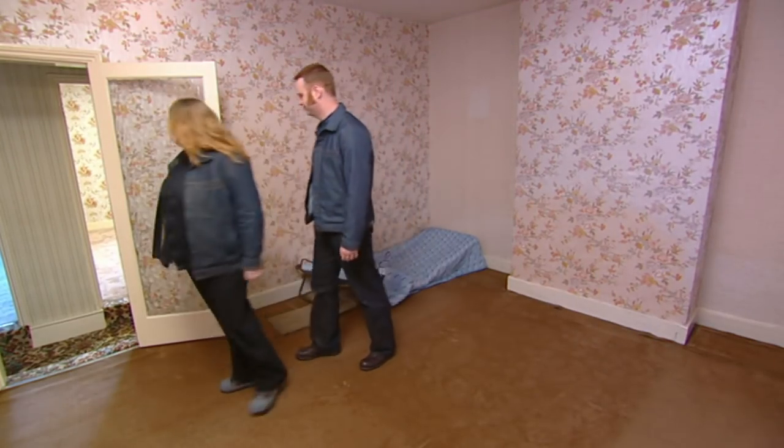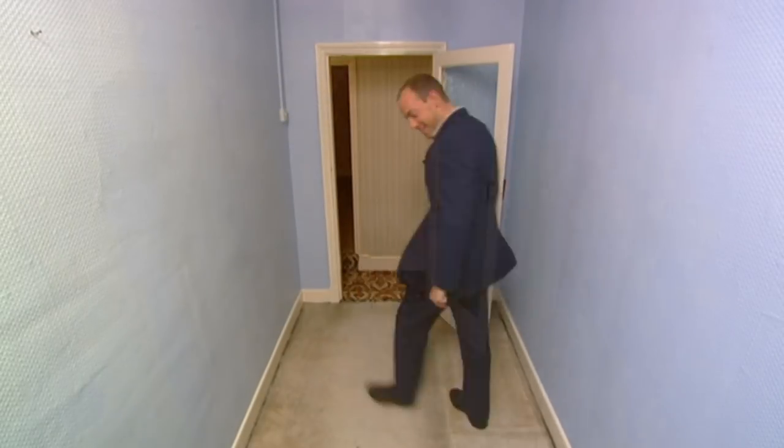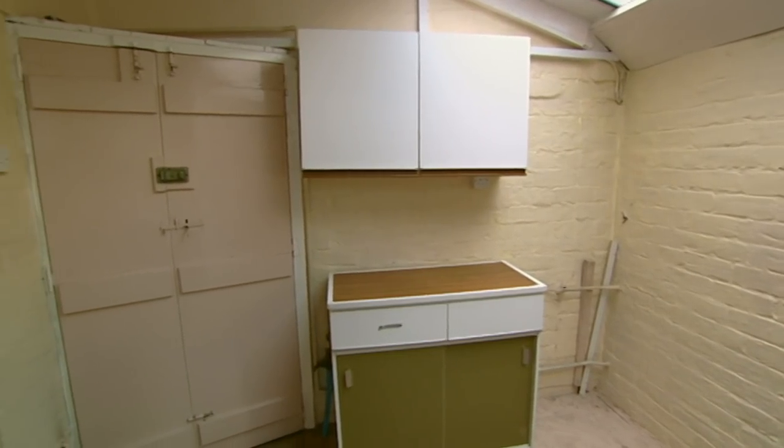With three bedrooms, the third could convert into the upstairs bathroom they really want - there's room for a shower, basin, bath and toilet. But the overall feeling is that it's an upside-down house with too much reception space - it feels completely out of balance. Out of balance and too much to do: despite its potential, they're not ready to take on a project this big.